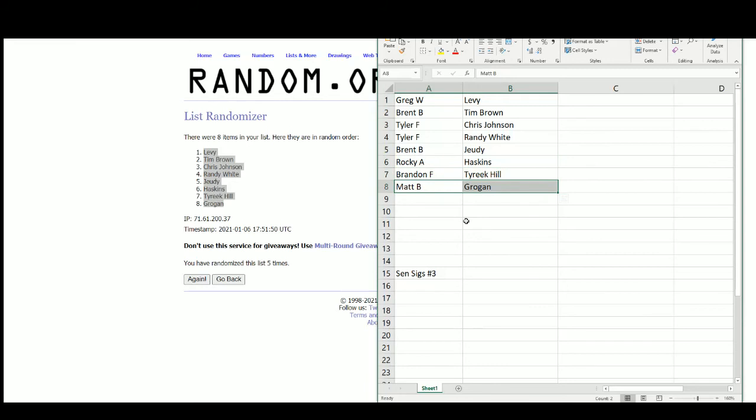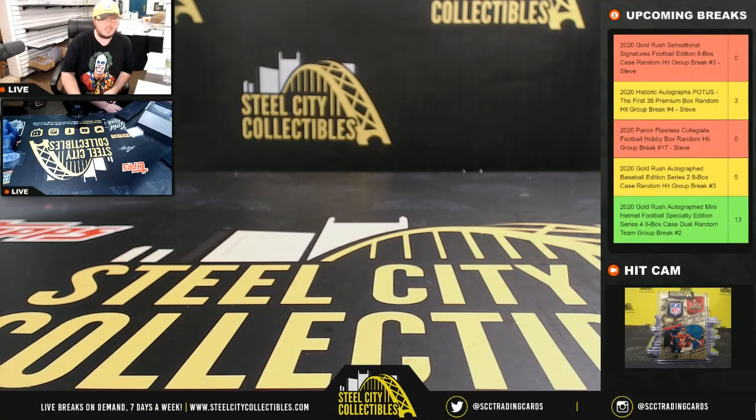Alright, that's going to do it guys. Thank you all for filling that break. We do have Flawless Collegiate coming up next.